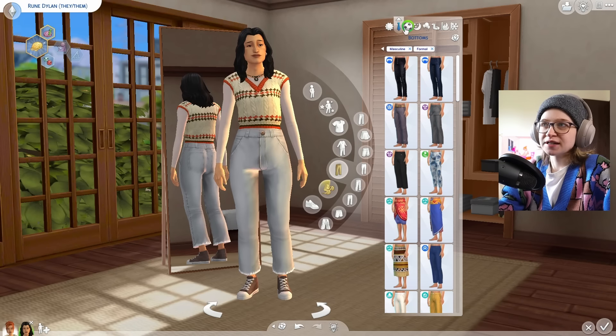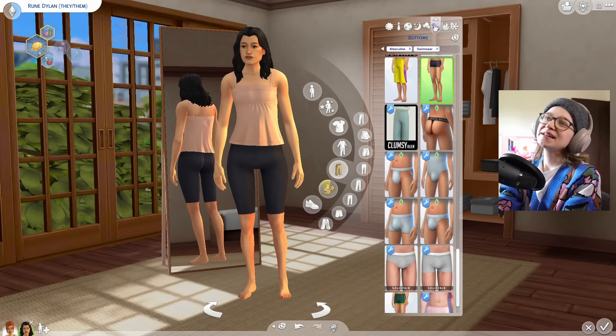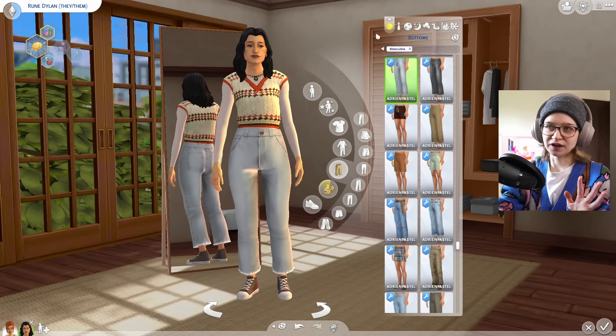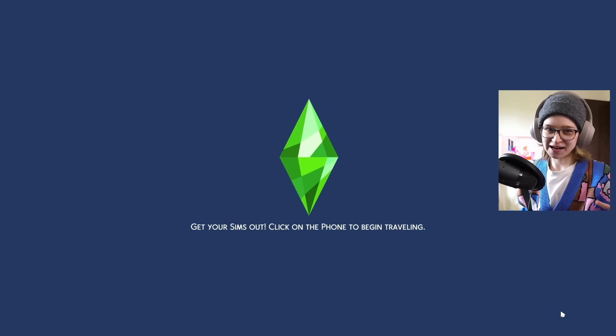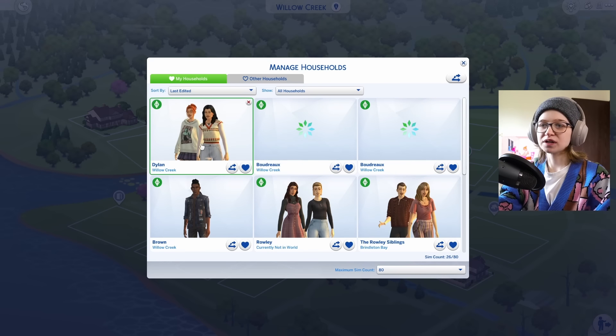Rune is a teenager, and this sim is newer to me. I made this sim in my head by furnishing their bedroom first, so their bedrooms are all done. I'll give you a little tour of their bedrooms, and then from there the sim kind of came to me.